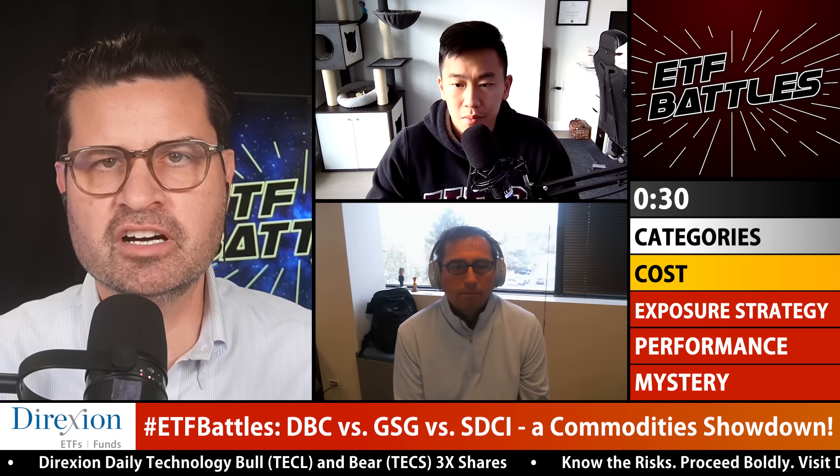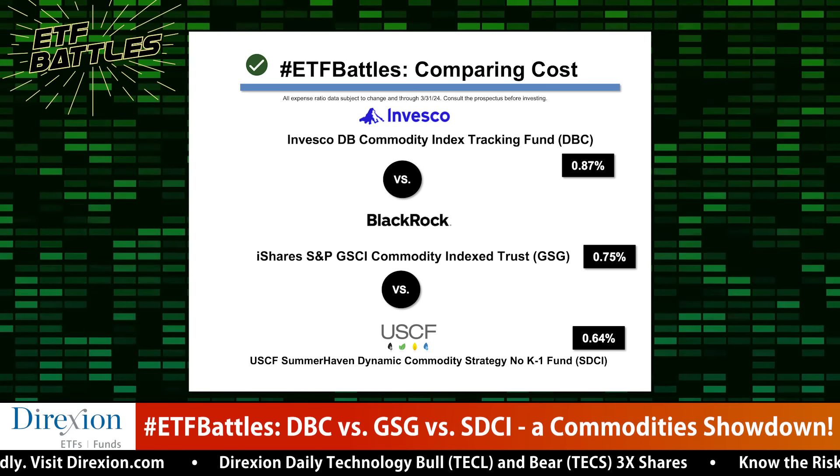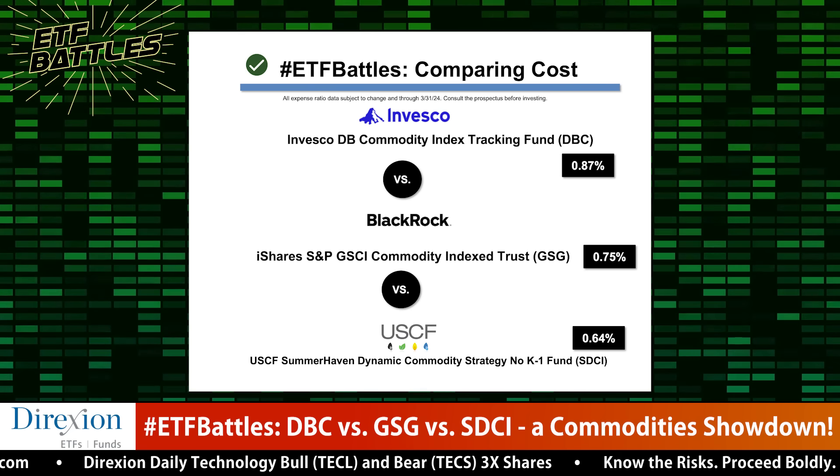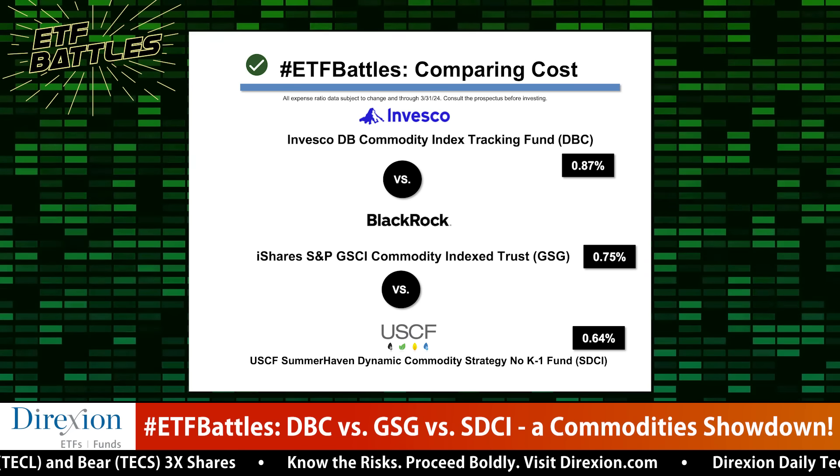Tony, how do you see cost? SDCI is on the face of it the cheapest with the lowest expense ratio, but the bid-ask spread is quite large at around 0.42 right now. If you're using this for a tactical holding — quickly hedging or moving in and out — it's going to cost you. Whereas GSG, like most iShares funds, has a very low bid-ask spread of 0.04. Personally, I look at commodities as a tactical tool to position for geopolitical risk or energy prices. I want something liquid and don't want to get gouged entering or exiting. So for me, that goes to GSG.